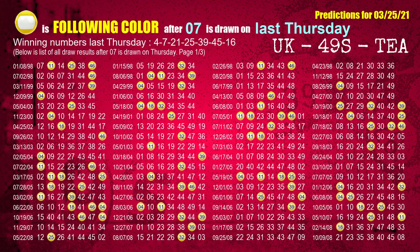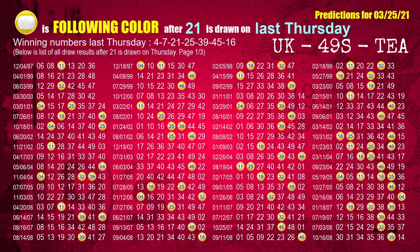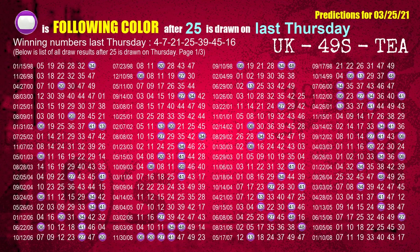The most frequently following color is yellow when 07 is the winning number on last Thursday. The third winning number last Thursday is 21. The most frequently following color is yellow when 21 is the winning number on last Thursday. The fourth winning number last Thursday is 25. The most frequently following color is purple when 25 is the winning number on last Thursday.